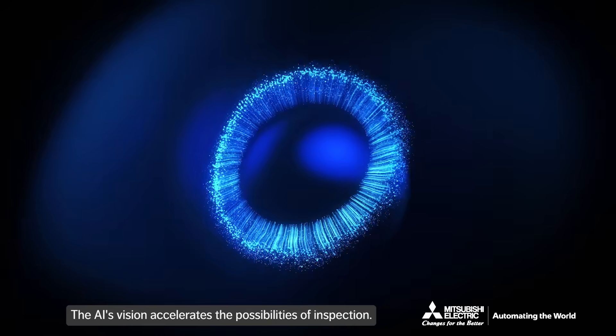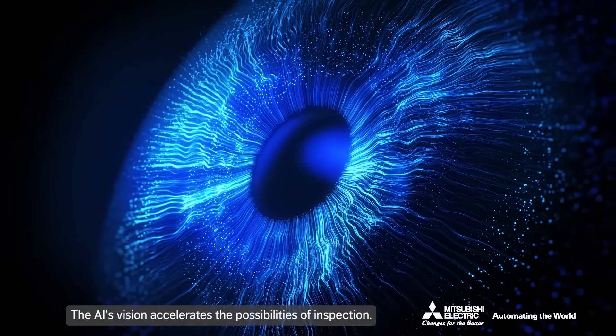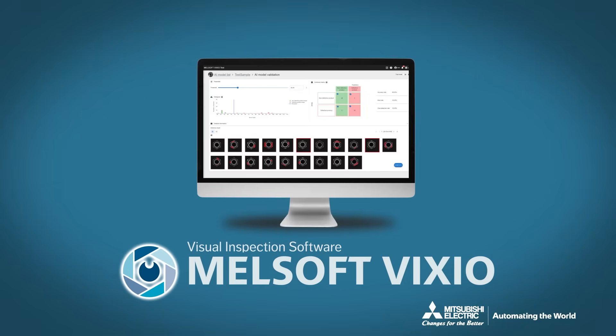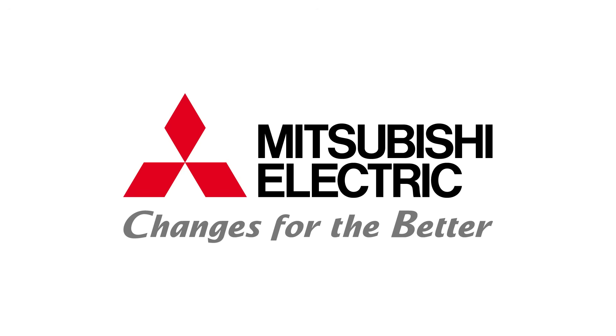The AI's vision accelerates the possibilities of inspection. Visual inspection software — Melsoft Vixio.